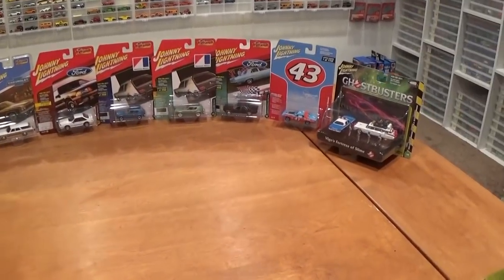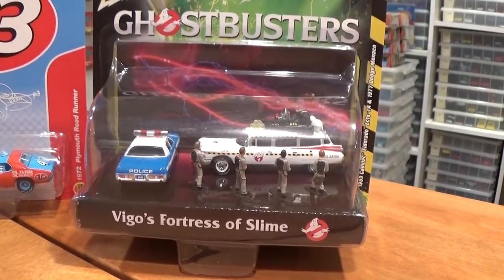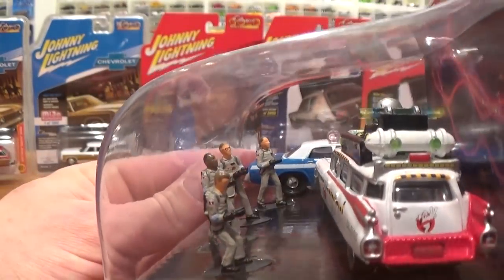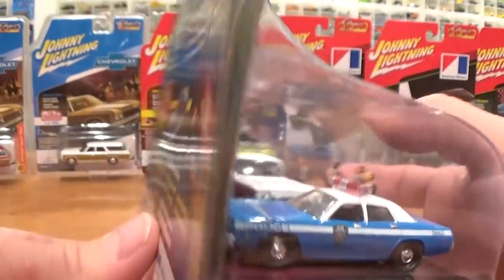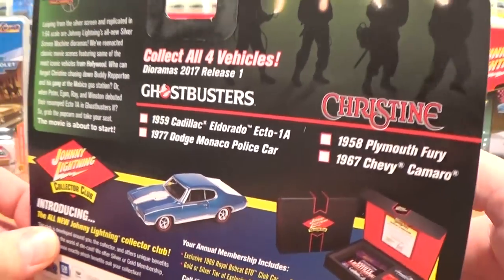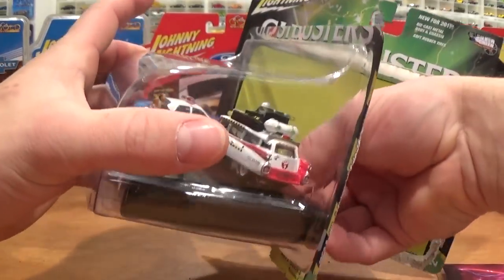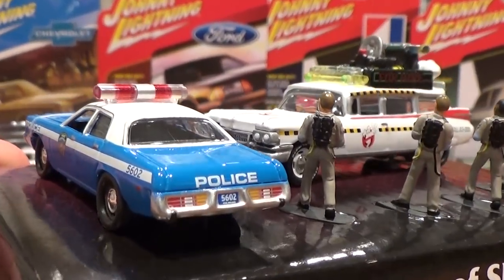All but one of these Johnny Lightning models are from the 2017 production year — just one is from 2016, and we'll look at it last. First up, let's check out this awesome little Ghostbusters diorama. This comes in a nice display blister pack with some graphics in the background. Best of all it comes with all four of our Ghostbusting heroes, ready with their proton pack guns. Got the Dodge Monaco and the Ecto-1. There's another set to be found, including the '58 Plymouth Fury Christine car and a '67 Chevrolet Camaro. I'm going to open this one up right now for you — now we can have a nice close look at these models without the haze of the plastic in the way.